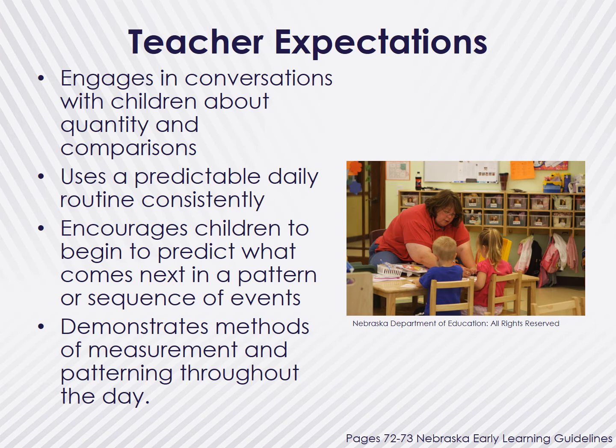The Nebraska Early Learning Guidelines provide expectations for teachers in order to assist with children's development in the areas of patterns and measurement. As a teacher, ensure you are engaging in conversations with children about quantity and comparisons as they are interacting with materials throughout the day. Use a predictable daily routine and encourage children to predict what comes next. Engage children in conversations to think about what comes next in a pattern or sequence of events, and use measurement activities throughout the day, as well as provide opportunities for children to observe patterns everywhere.